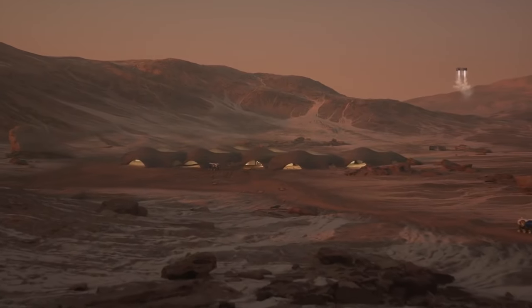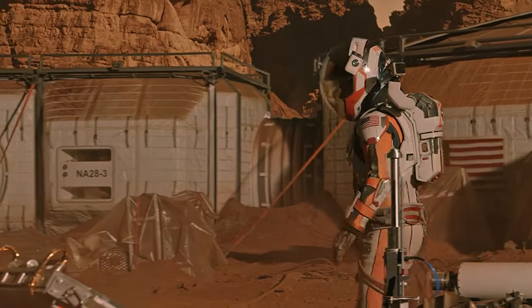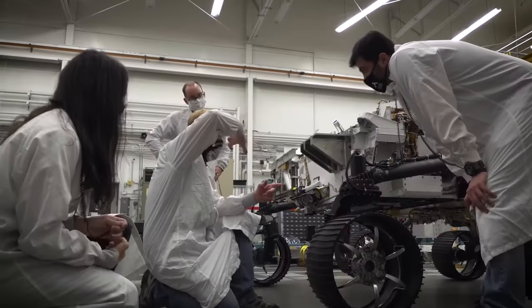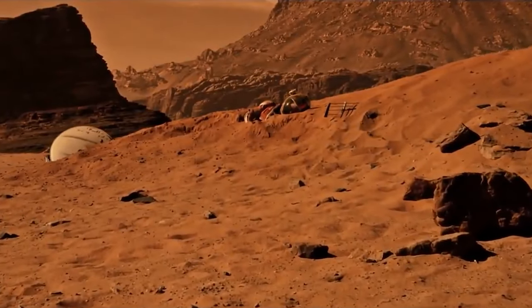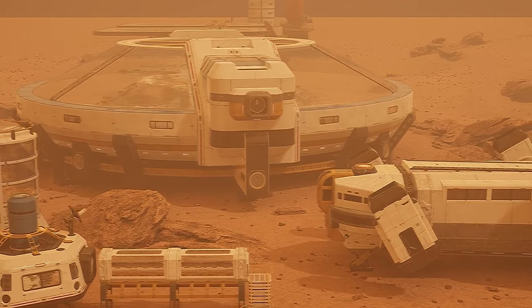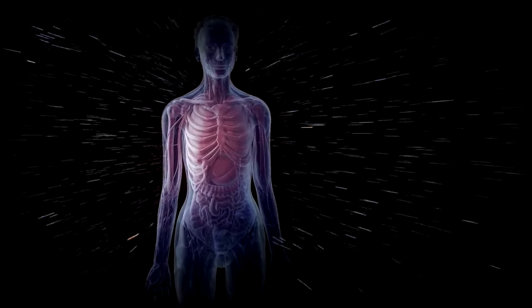If we want to live on Mars, we better have a good plan, because Mars is not a very friendly place. There are different types of habitats that you could build on Mars, each one with its own pros and cons, and its own style and vibe. First, we have surface habitats, which are structures built on the surface of Mars, either partially or fully exposed to the Martian environment. These habitats could be made of various materials such as metal, plastic or inflatable modules, and they could be covered with layers of soil, ice or other materials to provide insulation and radiation protection.